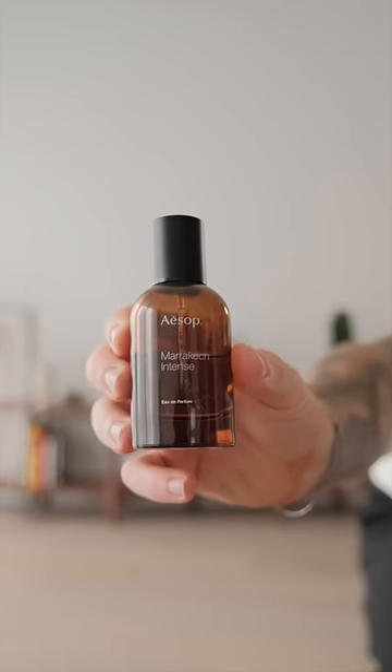For today's scent, I'm going with Marrakesh from ASO — one, two, three, and four sprays. Can't forget the cozy socks to keep the feet nice and warm.